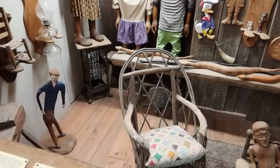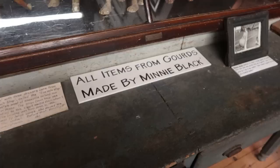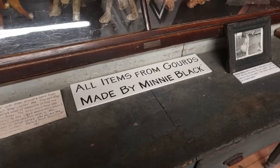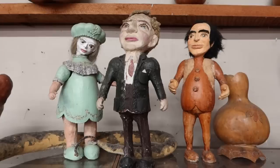All these items are made by folk artist Doe Pug. And these are all items made by the Gourd Lady, Mini Black — we actually saw her self-portrait in the other building. Look at all these interesting sculptures she made from gourds.